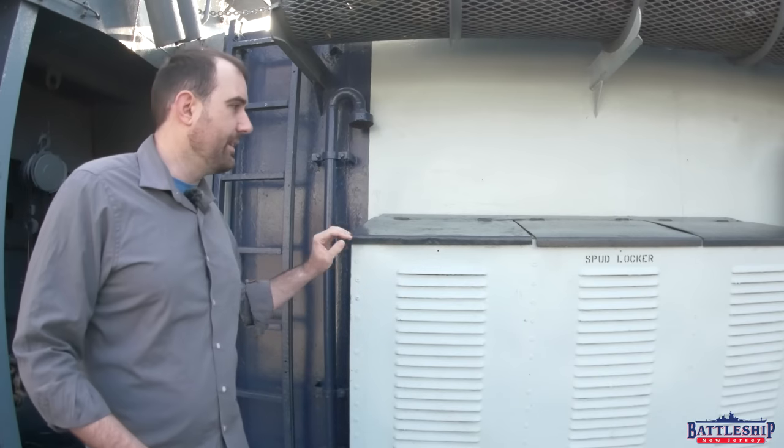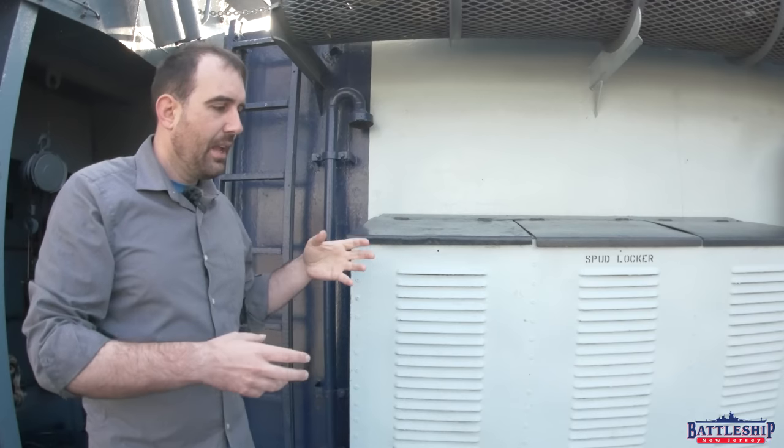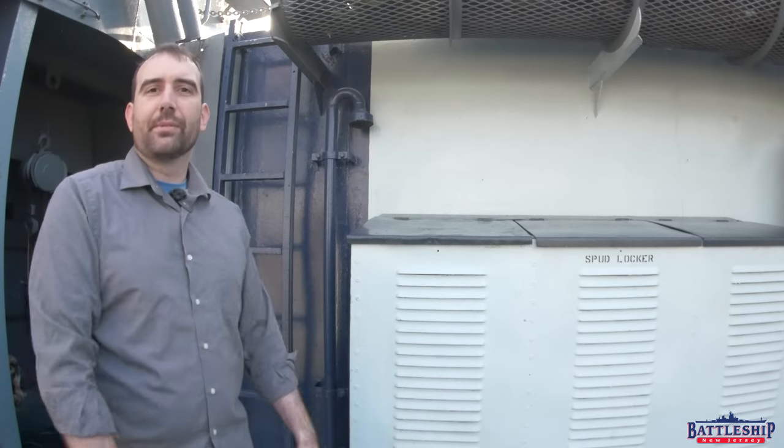You get your sacks of potatoes and you just dump them into the top of the spud locker. And then, as you're drawing from this, you'd use the door on the bottom and pull the spuds out there.